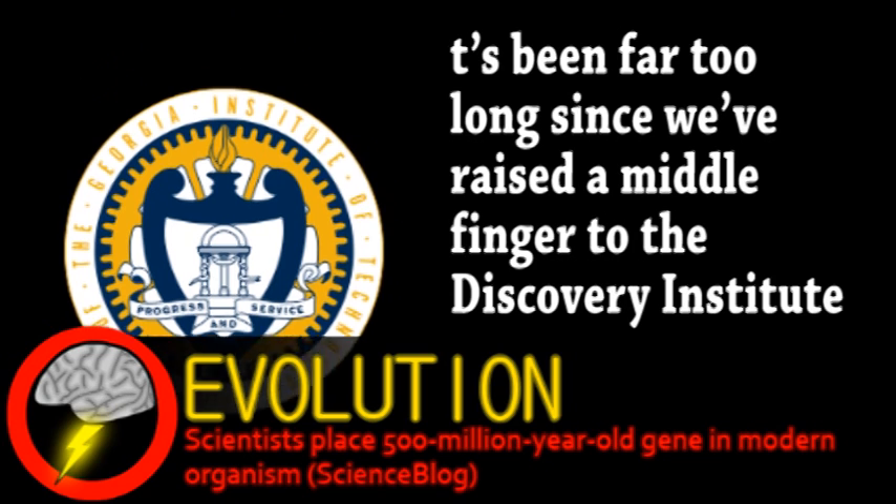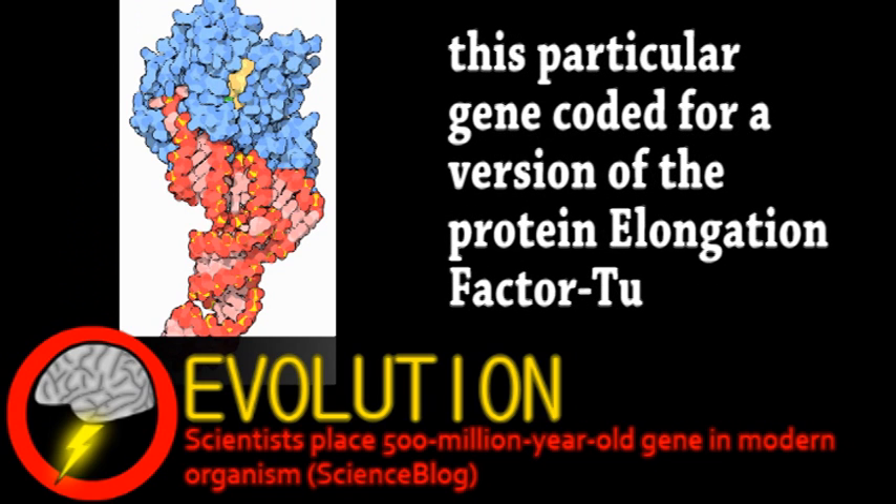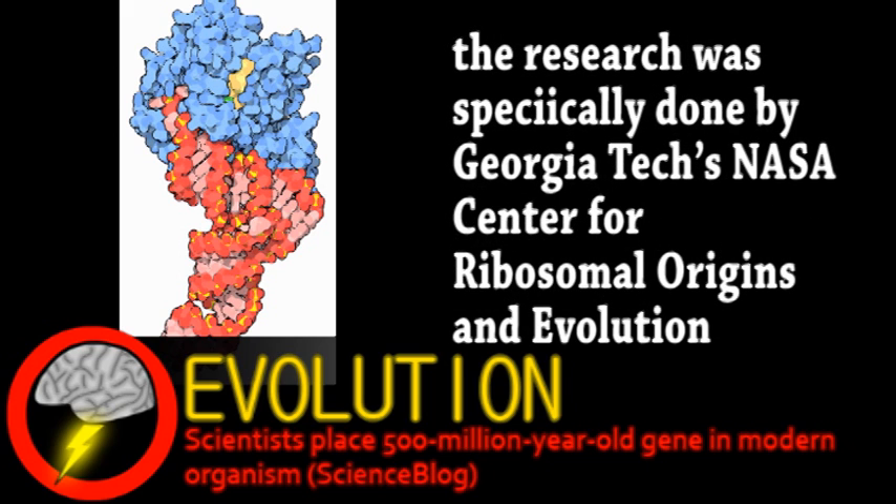Only a single ancient bacterial gene is being inserted into a modern bacteria. However, the gene being studied and its protein product are essential for bacterial life, and this type of mechanism is found in all life, as it relates to the synthesis of proteins. To understand the importance of this protein, here's a quick review of protein synthesis, a.k.a. translation.